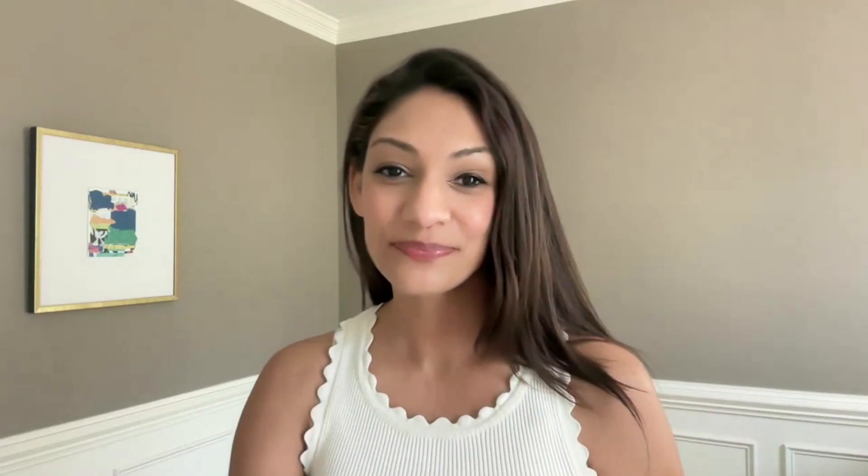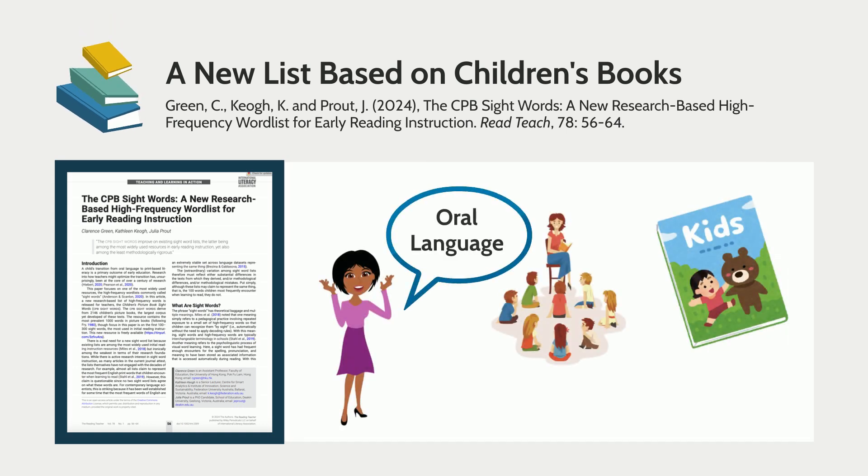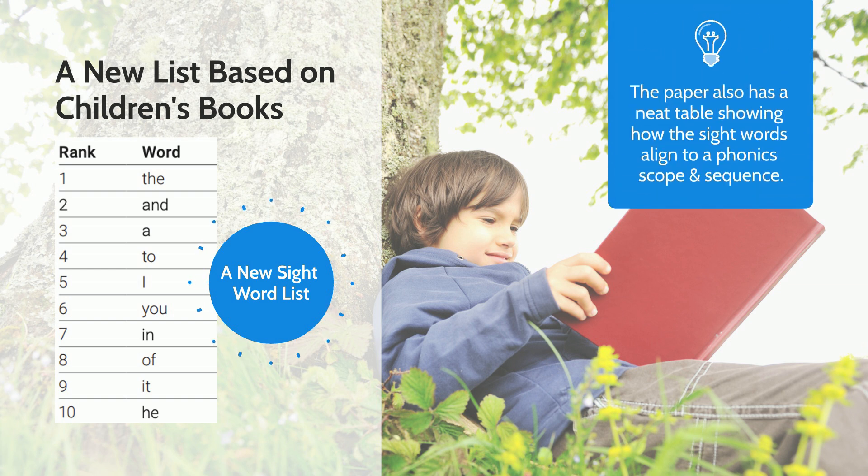Why should we even be thinking about an updated sight word list? Well, the existing ones are really old, and they might not reflect words that children are seeing and hearing today. This first paper created a new list based on children's books, because children's books are sort of the main vehicle used to transition from oral language to print-based literacy. I found some high correlations between the Dolch list and their new list, but there were some interesting shifts in the words that are most frequent.